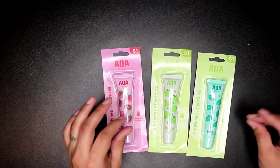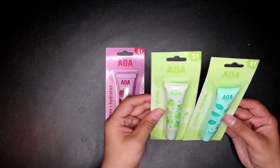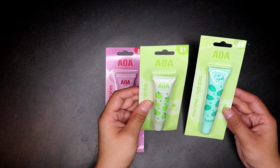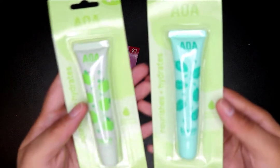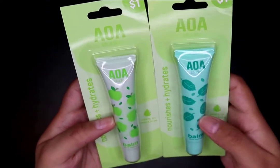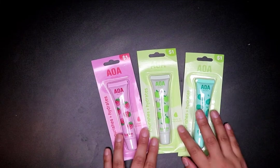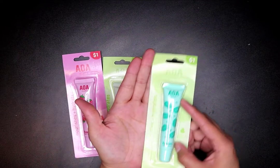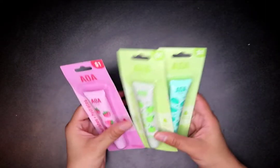I got these skin rescue balms — they nourish and hydrate. I got strawberry, apple, and mint flavors. They're huge compared to the usual size! I also got this Eye Bright eye massaging tool that helps reduce and de-puff eyes and prevent wrinkles. I have a lot of dark circles and puffy eyes — I don't get that much sleep — so I'm trying to up my skincare.